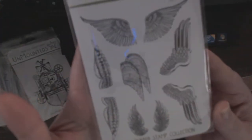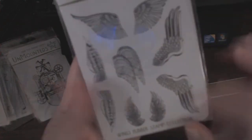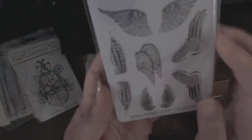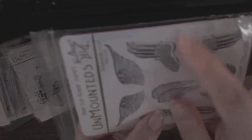Last but not least is the Winged Wings rubber stamp collection. These are all individual and I'm going to trim them out and mount them individually. So you have the right and left for the smaller ones, the folded ones, the upside ones. This would fit a nice heart in the middle too.